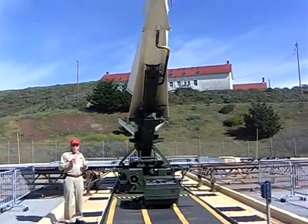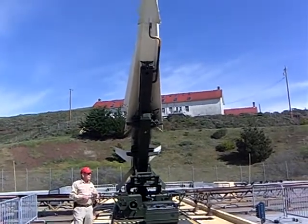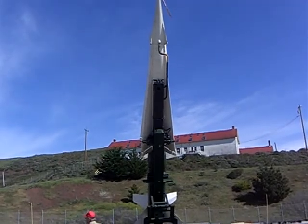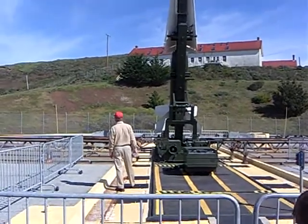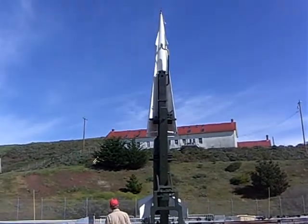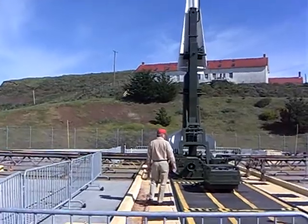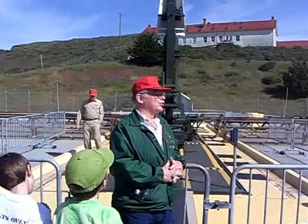The launcher, I guess, is the elevator. That's the launch position of the missile. Five seconds after the motor stops, the missile could be on its way.